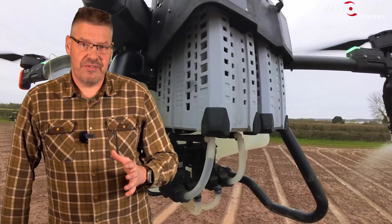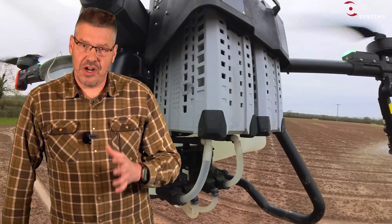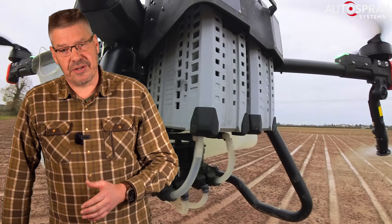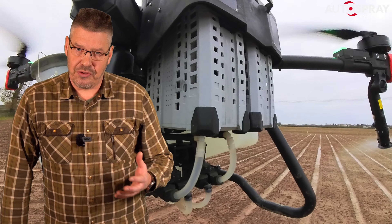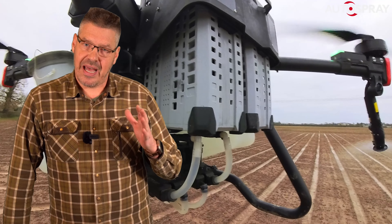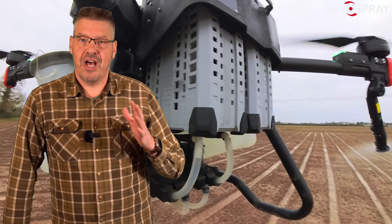They are happy that we have demonstrated that we can fly and operate these large drones safely in line with our operational safety case document. In our operational authority, the CAA state that we must hold a valid HSE — Health and Safety — approval for any chemicals to be sprayed or spread.